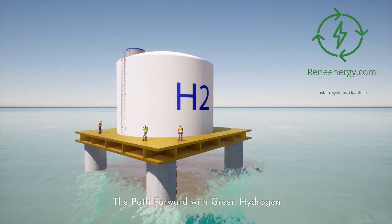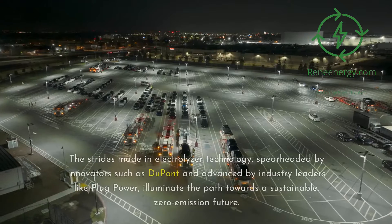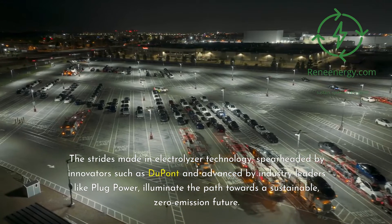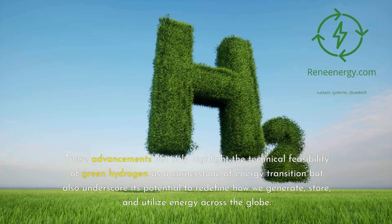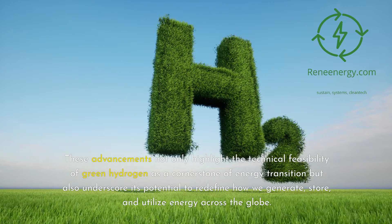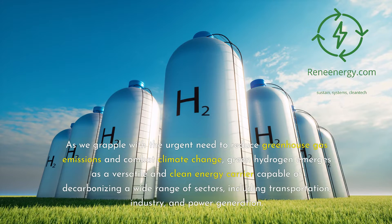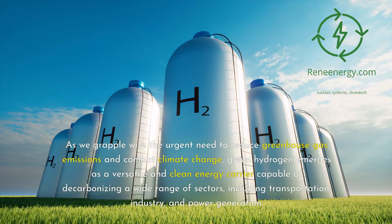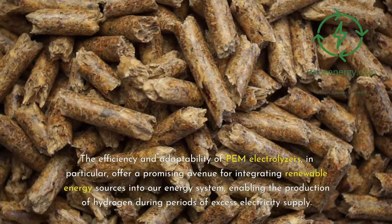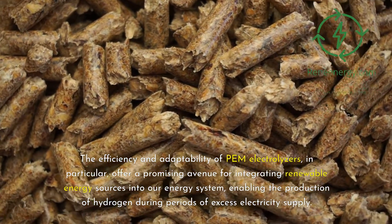Our journey through the landscape of green hydrogen and Proton Exchange Membrane (PEM) technology concludes on a note of optimism and anticipation. The strides made in electrolyzer technology, spearheaded by innovators such as DuPont and advanced by industry leaders like Plug Power, illuminate the path towards a sustainable, zero-emission future. These advancements highlight the technical feasibility of green hydrogen as a cornerstone of energy transition and underscore its potential to redefine how we generate, store, and utilize energy across the globe. The role of green hydrogen in achieving a sustainable energy landscape cannot be overstated. As we grapple with the urgent need to reduce greenhouse gas emissions and combat climate change, green hydrogen emerges as a versatile and clean energy carrier capable of decarbonizing transportation, industry, and power generation. The efficiency and adaptability of PEM electrolyzers offer a promising avenue for integrating renewable energy sources, enabling the production of hydrogen during periods of excess electricity supply.